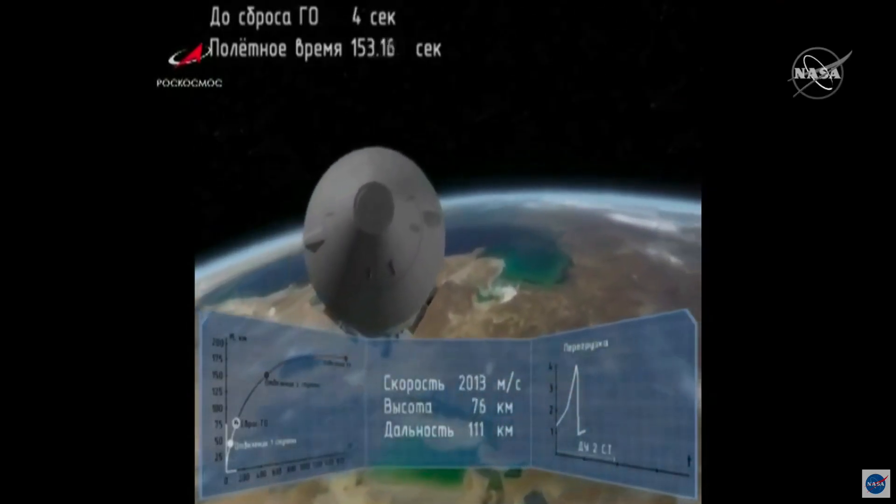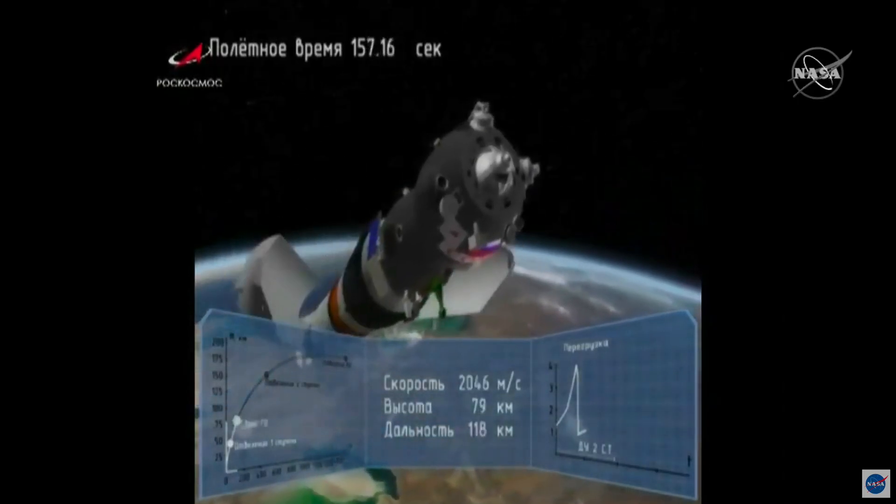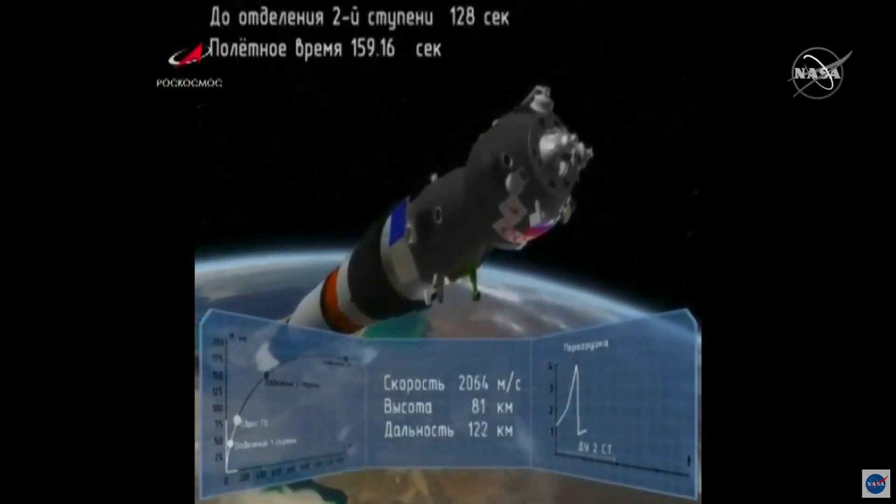Continuing to hear nominal calls. Coming up next, at about three minutes after launch, we'll see the launch shroud jettisoned, as you've seen in this animation.